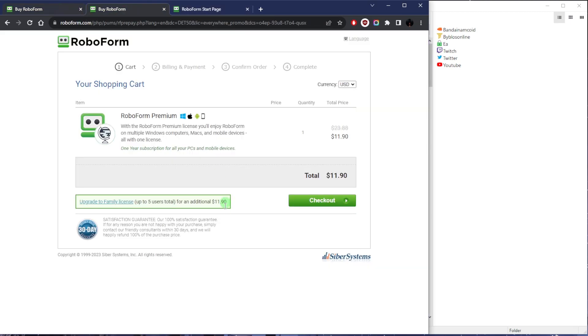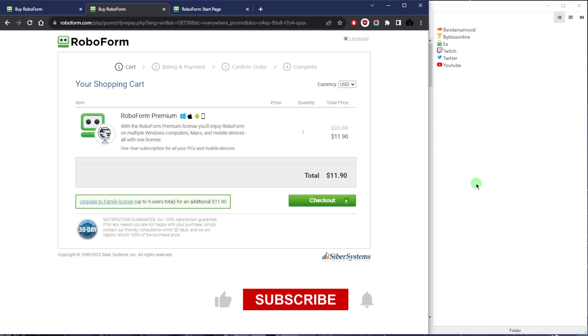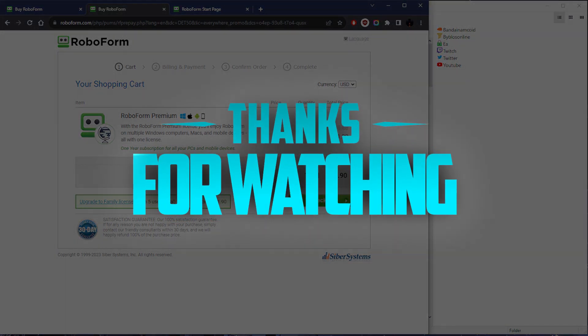That is basically it for this video. If you guys are interested in claiming this discount, you'll find it in the description down below, and you'll find a full review if you'd like to learn a little bit more about RoboForm. Comment below if you have any questions — I'll be happy to answer all of them. Like and subscribe if you'd like to support the channel and stay up to date with everything cybersecurity. Thank you guys very much for watching. I'll see you in the next one. Have a wonderful day.